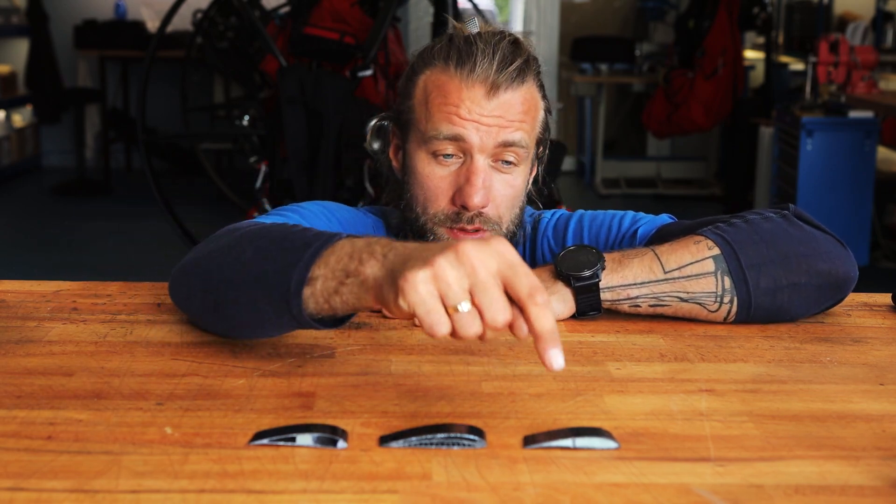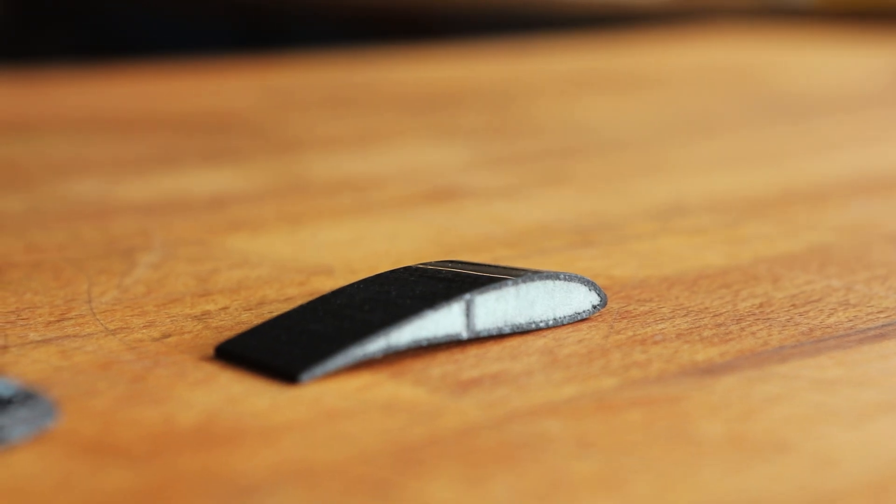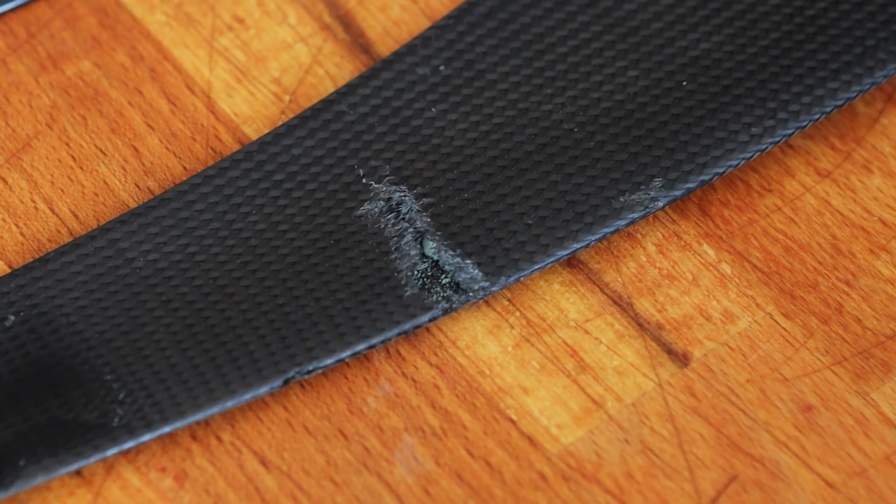Building an indestructible propeller would be a dream. There are multiple ways to construct a propeller. Let's start with the e-prop. Those are very lightweight, fun-to-fly propellers. They spin up very quickly, great for aggressive flying, but as you can see the leading edge is not very well protected, and if a stone hits the leading edge it's likely to break all the way to the core, and such damage is not easily repairable, if at all.